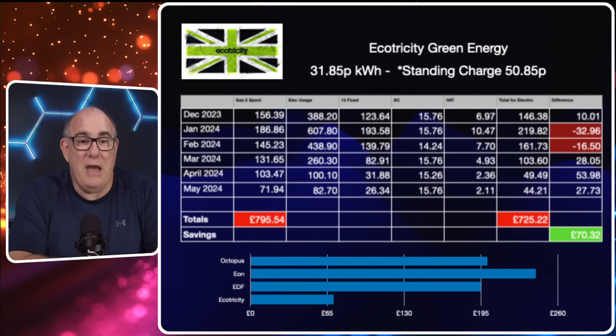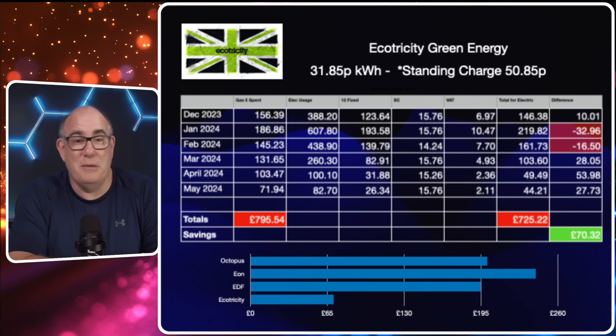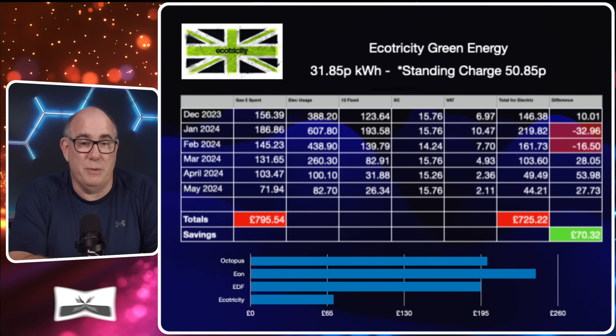Even with those two expensive months and on the most expensive energy available, you're still going to save £70 by being on Ecotricity and having a heat pump. So when we compare all four energy contracts over that six month period, you are still going to save money no matter which one you choose. I would probably go with E.ON if I were in that situation as it saves the most.